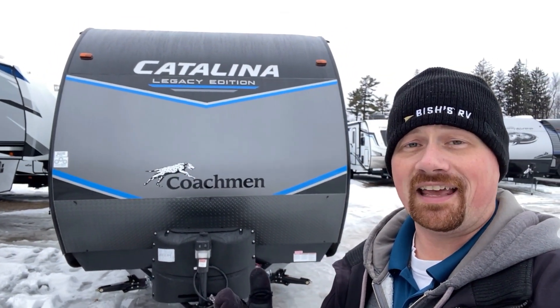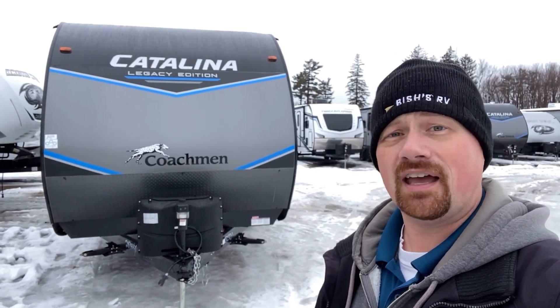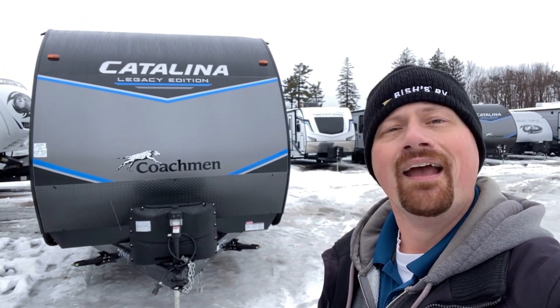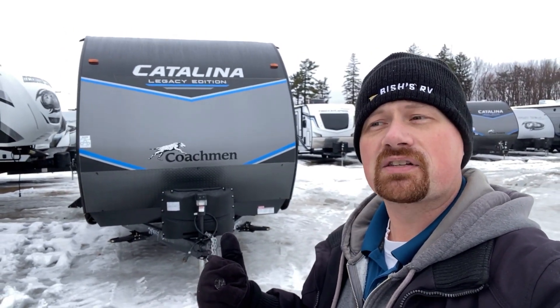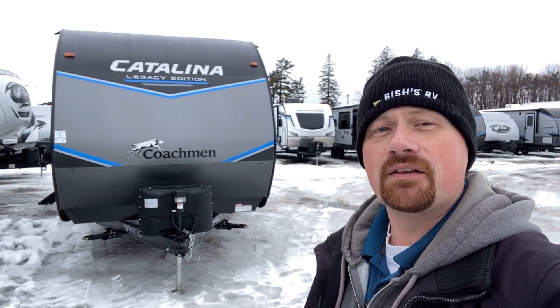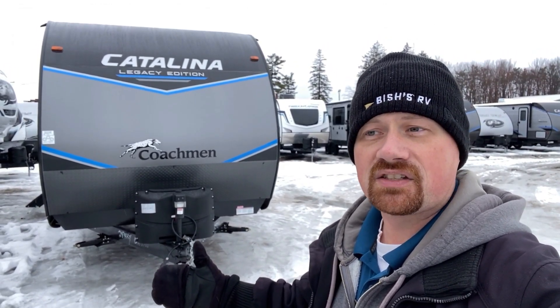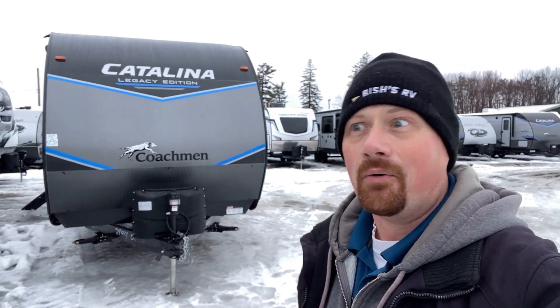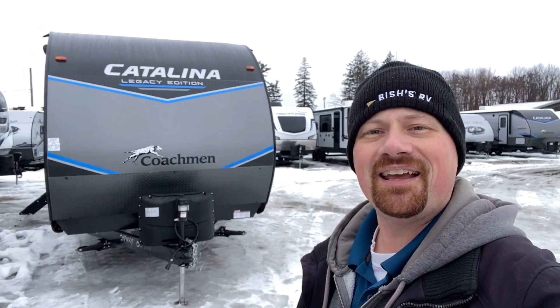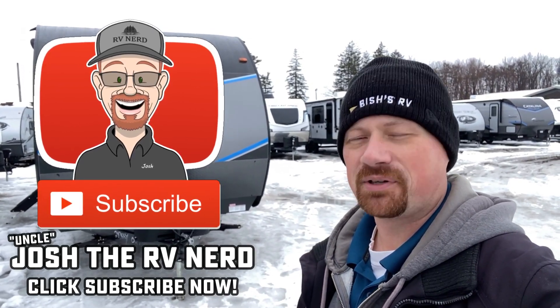So whether you call it the Coachman Catalina Legacy Edition or something that sounds like you're summoning a demon, when you're ready, give us a call — we'd love the chance to help you find your second RV the first time. Maybe this one works, maybe it's close but not exactly. I'll leave links in the video description for pricing and availability on this camper, as well as the Salem Wildwood version, the Cherokee version, and some other builders who make similar things. We're family owned and operated, we don't do hidden dealer fees, and we'd love to work with you. Take care, stay safe, have fun — make sure you like and subscribe!